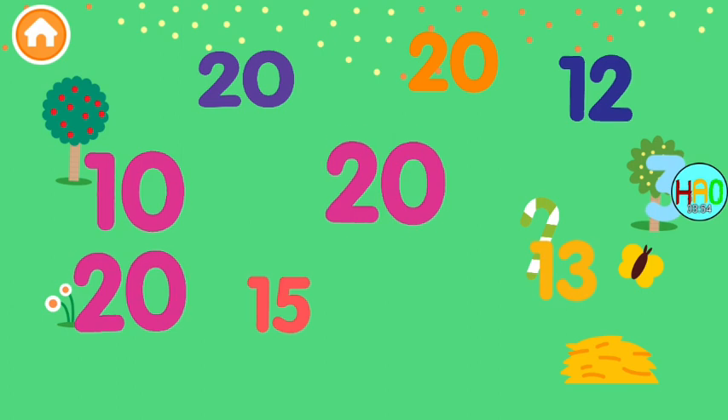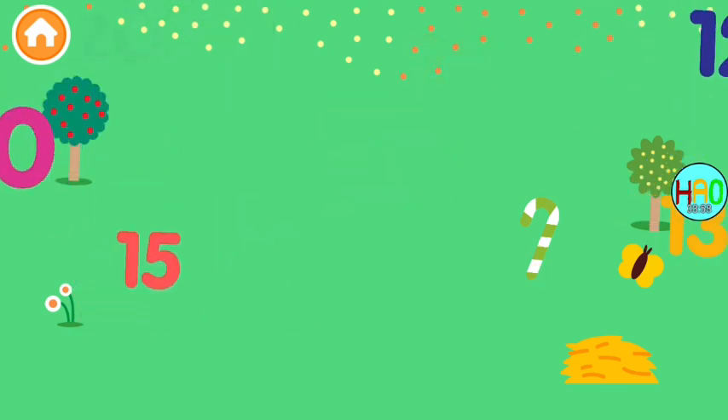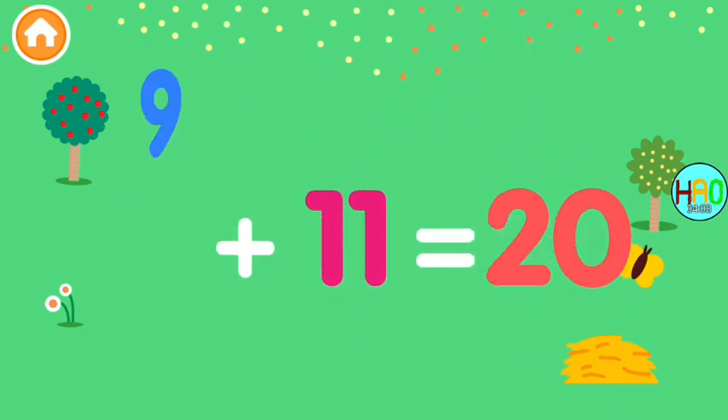Can you find all the number 20s? 20! Well done! 20! 11, 9!